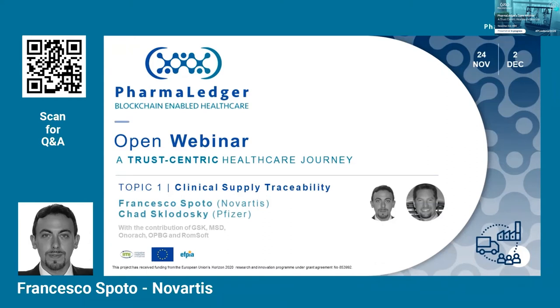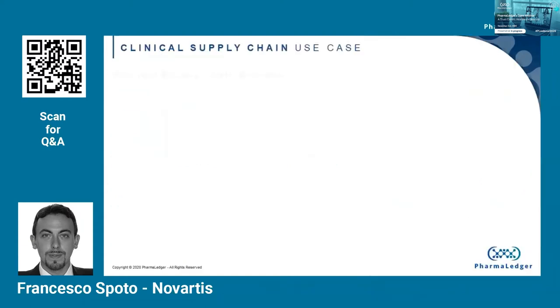Last but not least, we are going to link our effort with the effort that our other participants in the consortium are doing for the commercial supply chain. So let's get started.